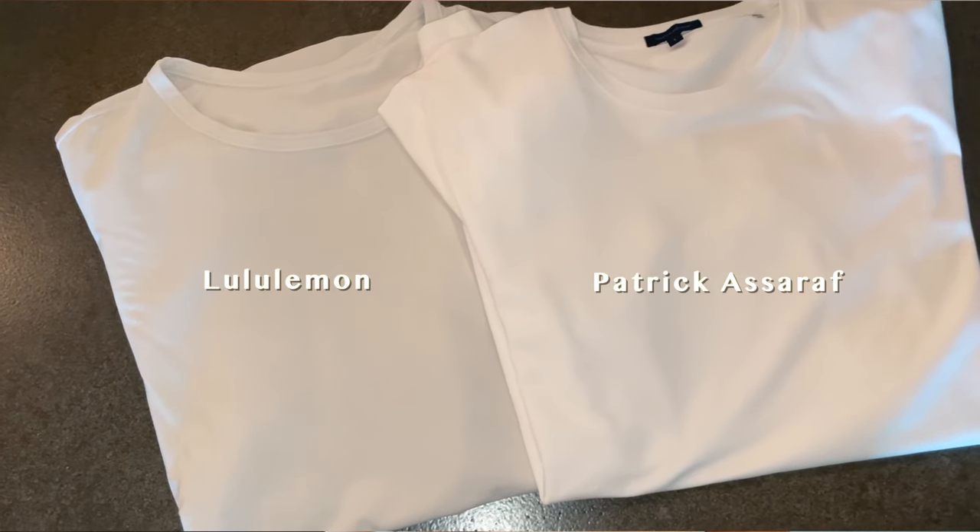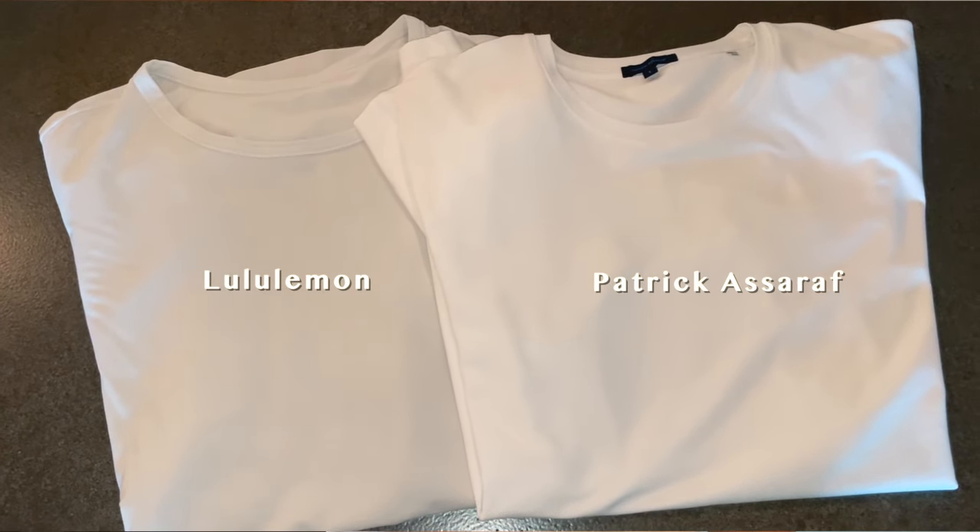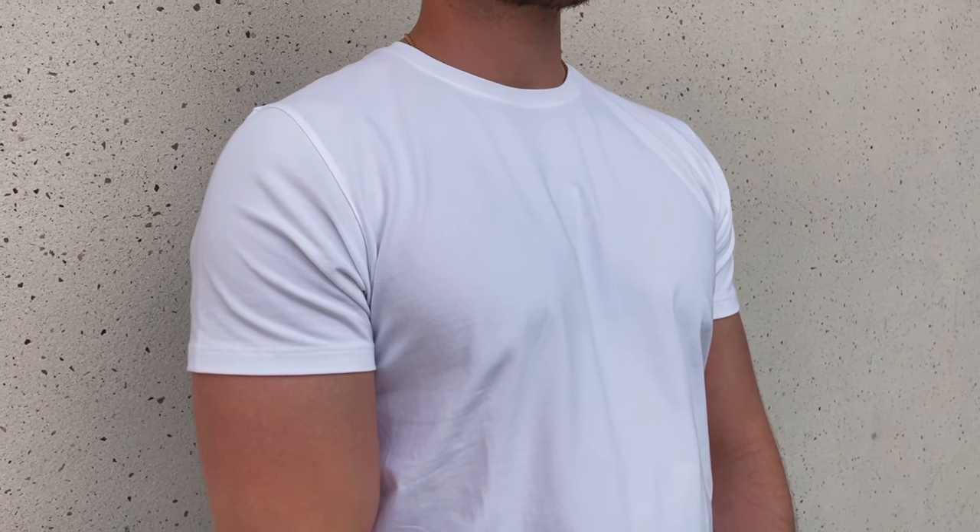It's a nice bright white — it pops, looks really clean and sharp. The shirt is made from 95% Peruvian cotton and 5% spandex, so it's a perfect blend. It's super nice and feels absolutely amazing on your skin.